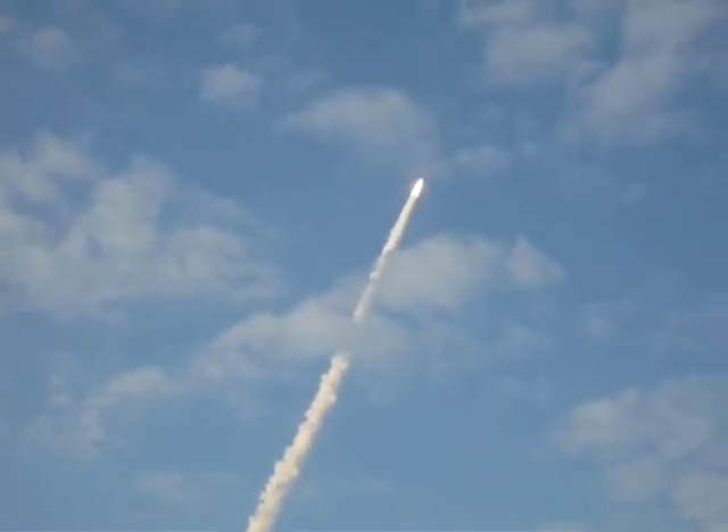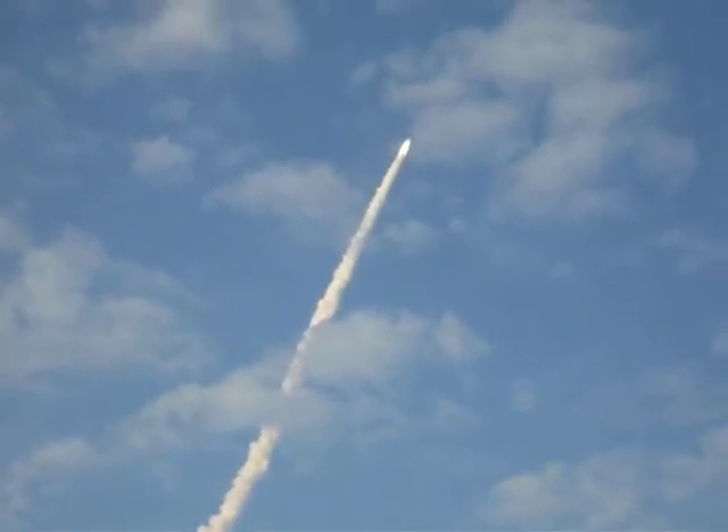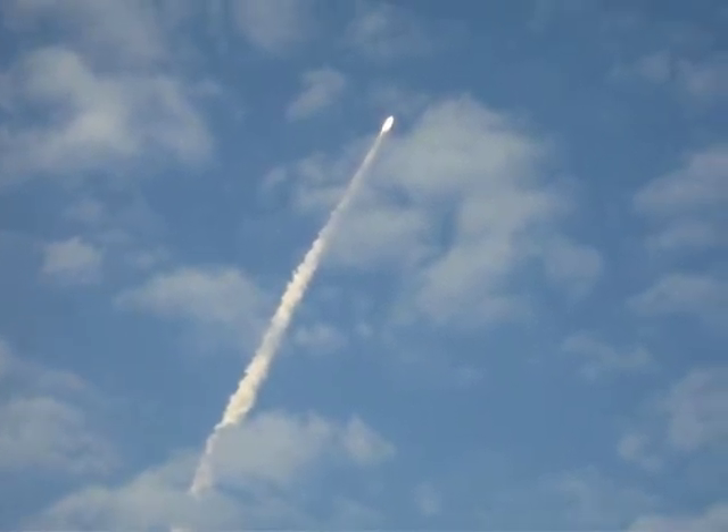Whoa! Everything is now throttled down as the orbiter passes through the area of maximum pressure, reducing the stress on the shuttle as it goes supersonic.